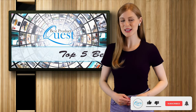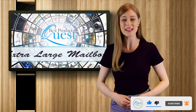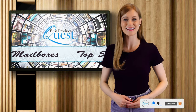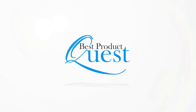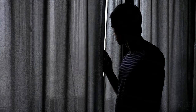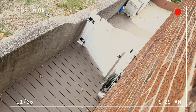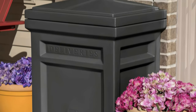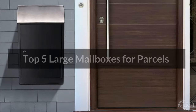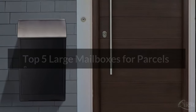In today's video, we're here to keep your packages safe and secure with our list of the top five best extra-large mailboxes. For bad weather, prying eyes, and porch pirates, it's riskier than ever to have parcels and packages delivered to your home. Fortunately, keeping your shipped items safe and out of sight is easy with the right mailbox. We consider quality, features, and value in bringing you our top five best large mailboxes.